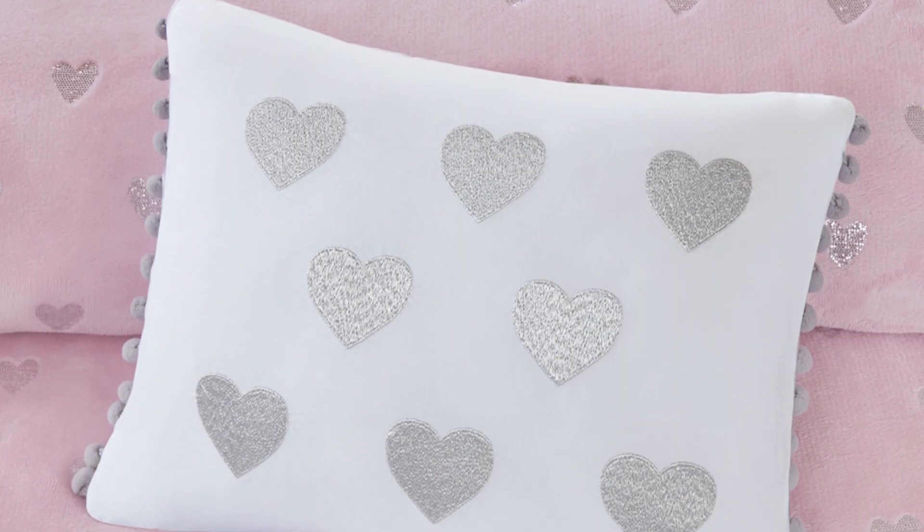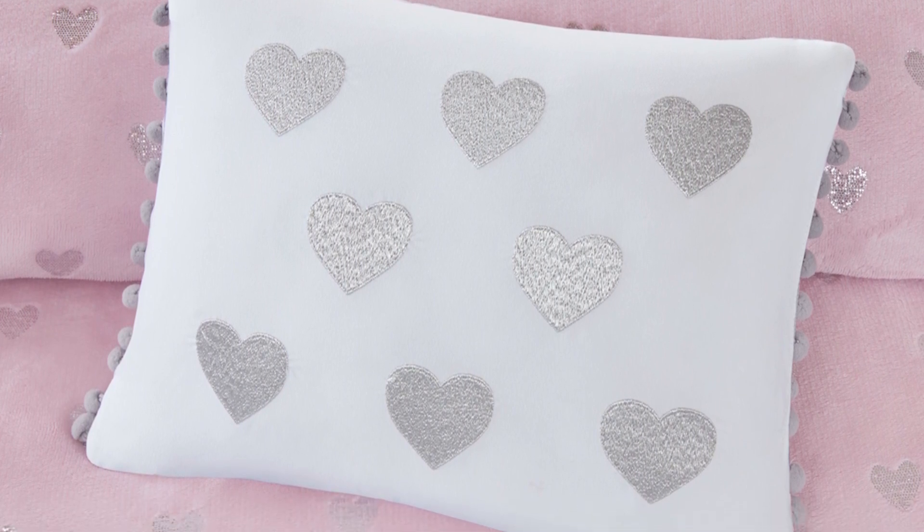The decorative pillow, featuring exquisite embroidery and playful pom-poms, adds a whimsical touch.